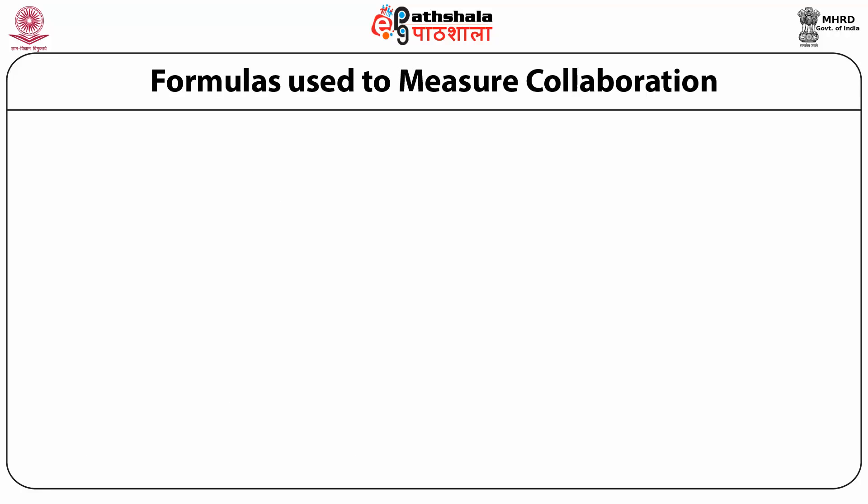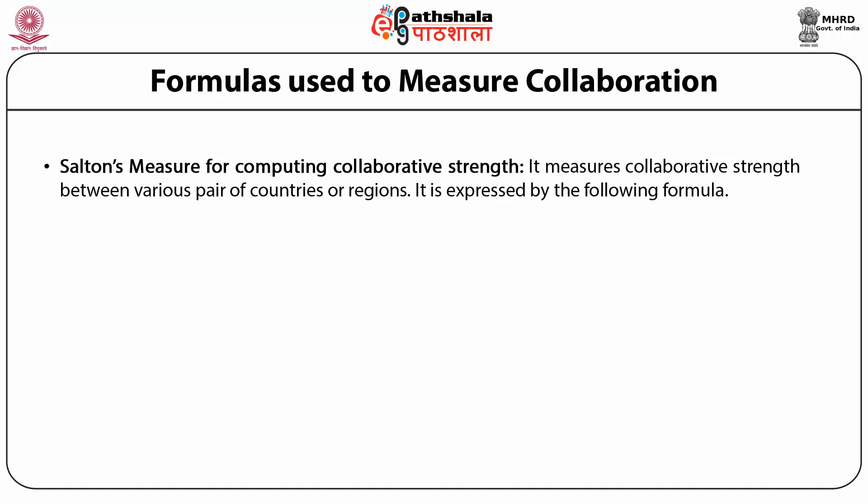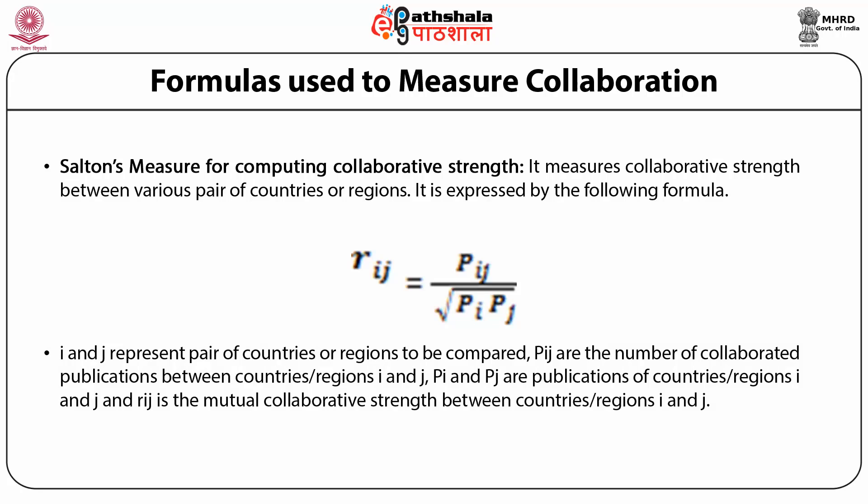Salton's Measure is used for calculating collaborative strengths between two or more countries. It measures collaborative strength between various pairs of countries or regions and is expressed by: RIJ = PIJ / √(PI × PJ), where I and J represent the pair of countries or regions to be compared, PIJ is the number of collaborated publications between countries I and J, PI and PJ are the total publications of countries I and J respectively, and RIJ is the mutual collaboration strength between countries I and J.